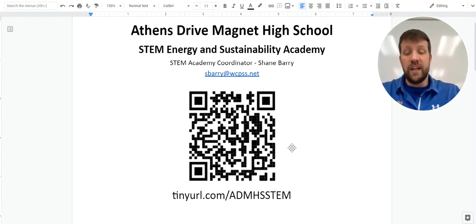The QR code right here and the tiny URL down here at the bottom will both take you to the STEM Academy website, which is largely what I'm going to go through today. If you feel the need to visit those and follow up, by all means feel free to do so. I'll bring these back up here at the end as well.